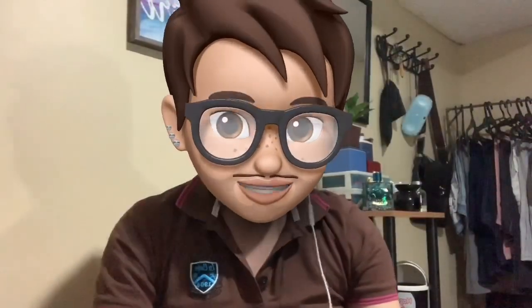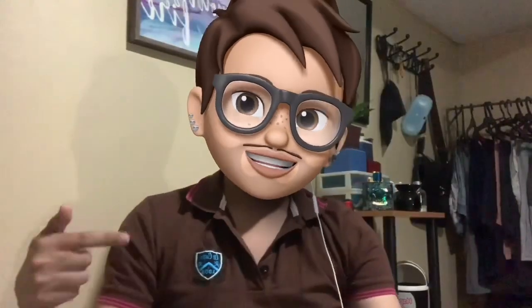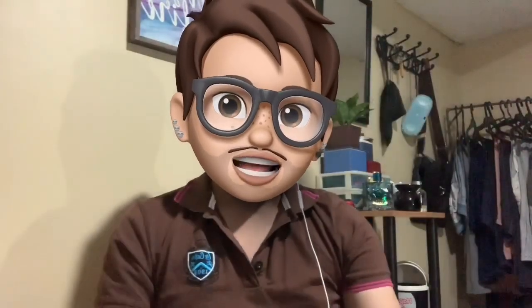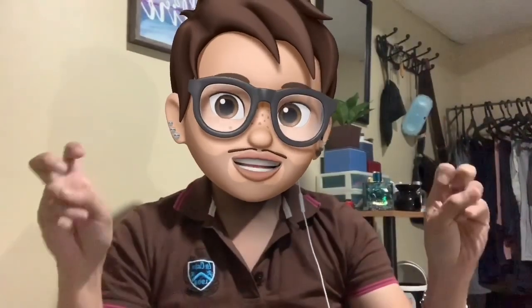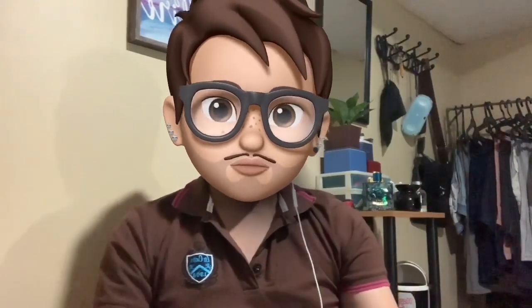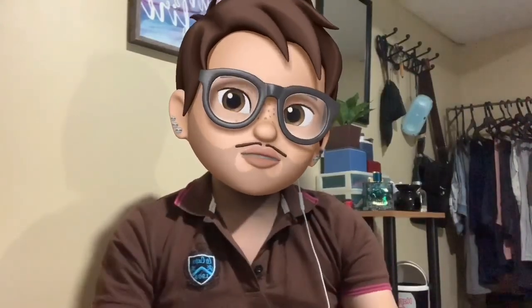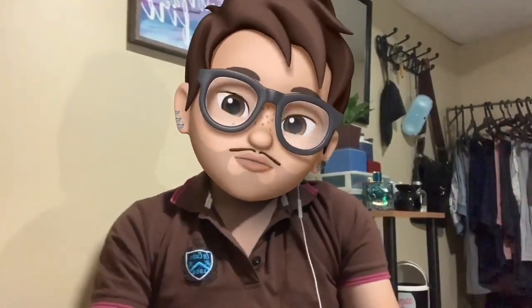Hi guys, welcome back! It's been a while — almost nine months not uploading anything. I'm Leo and for today's video I'll be sharing my experience and some photos related to staycation, which is very popular nowadays. Especially when you're busy and can't go out of town but you want that hotel vibe — like going to a condo, hotel, or motel — whatever you like, they call it staycation.